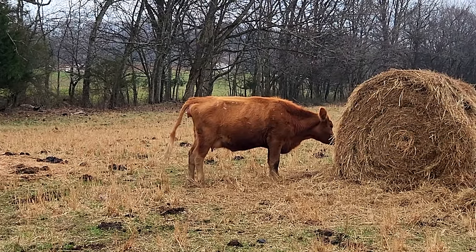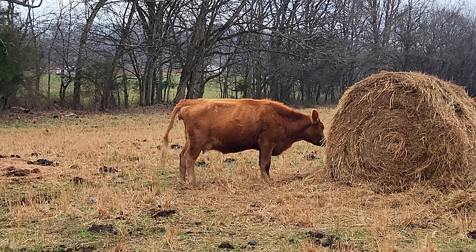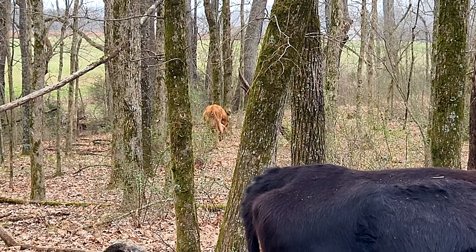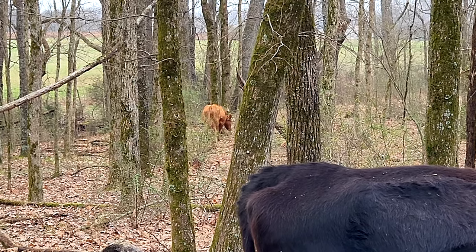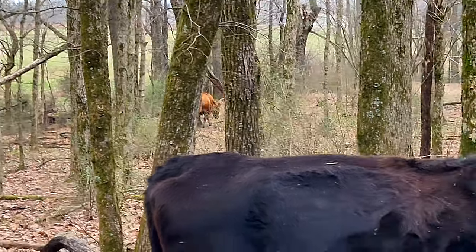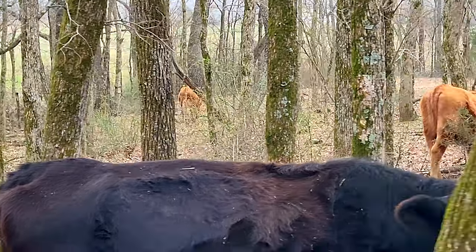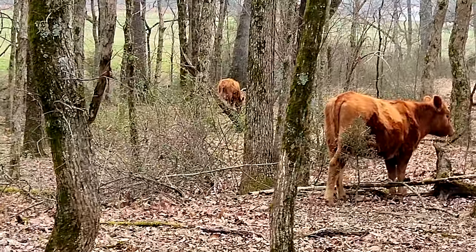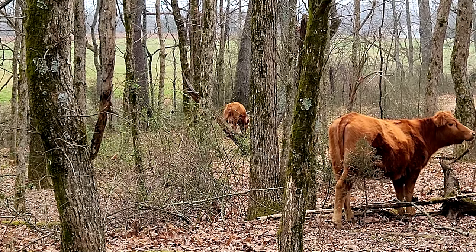If she doesn't get that calf pushed out here pretty quick, I'm gonna have to go — that storm's getting close. She hasn't calved yet, she's down there, but the rain is starting to come in. So I'm gonna have to go and come back after the storm and check on her. Hopefully everything goes okay and there's no complications.